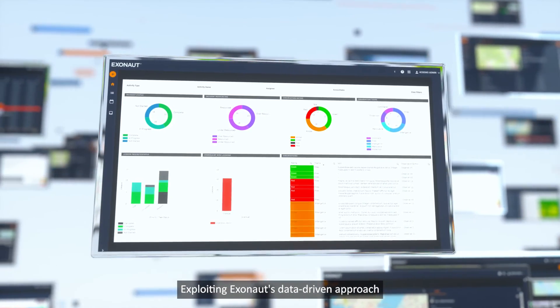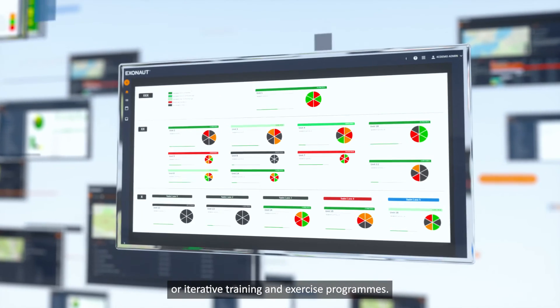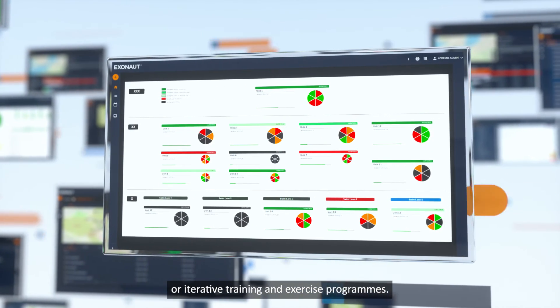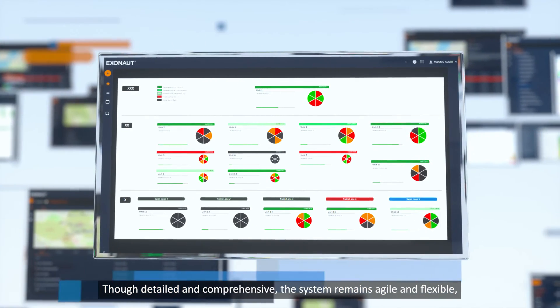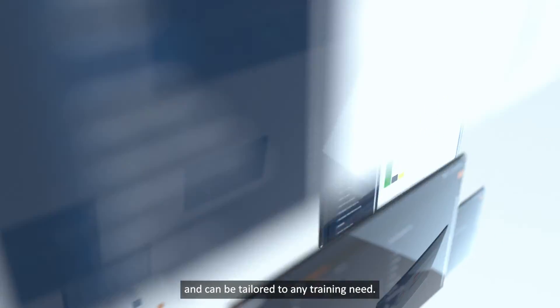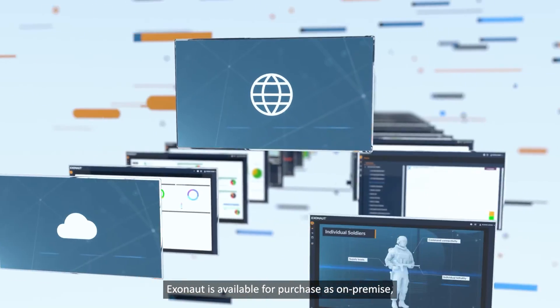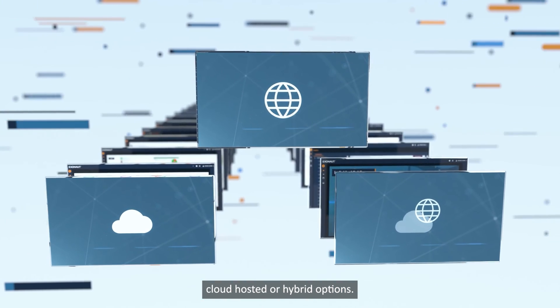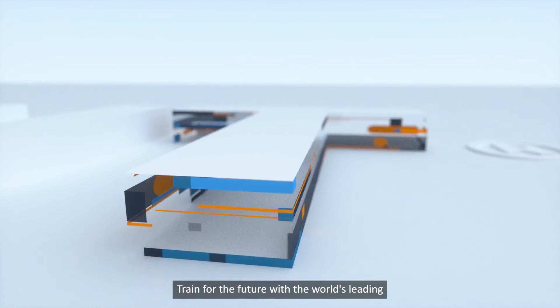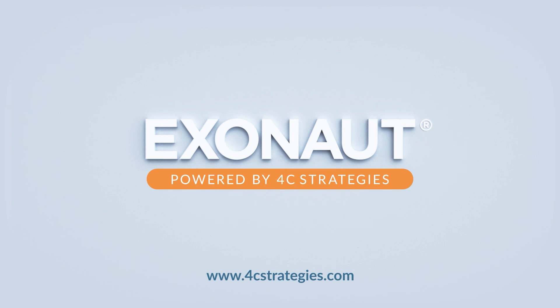Exploiting Exonaut's data-driven approach allows for the creation of highly efficient, repetitive or iterative training and exercise programs. Though detailed and comprehensive, the system remains agile and flexible and can be tailored to any training need. Exonaut is available for purchase as on-premise, cloud-hosted or hybrid options. Train for the future with the world's leading military training and exercise system, Exonaut.